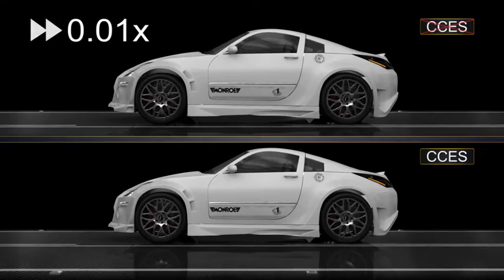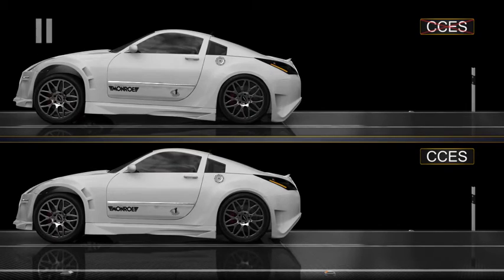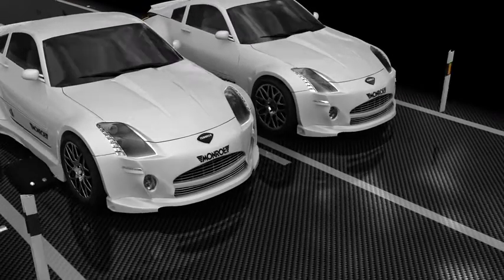The CCES suspension system is a high-speed semi-active system, capable of changing the resistance in the extension and compression of the four dampers independently, depending on the actual state of the road surface and the speed.